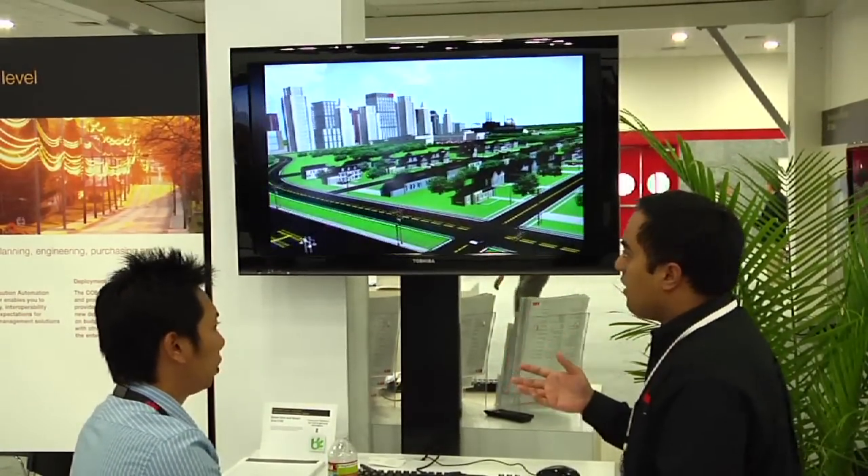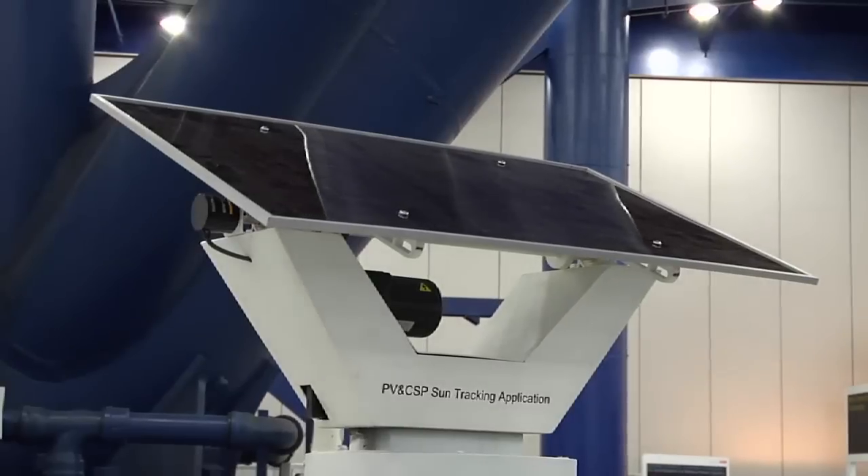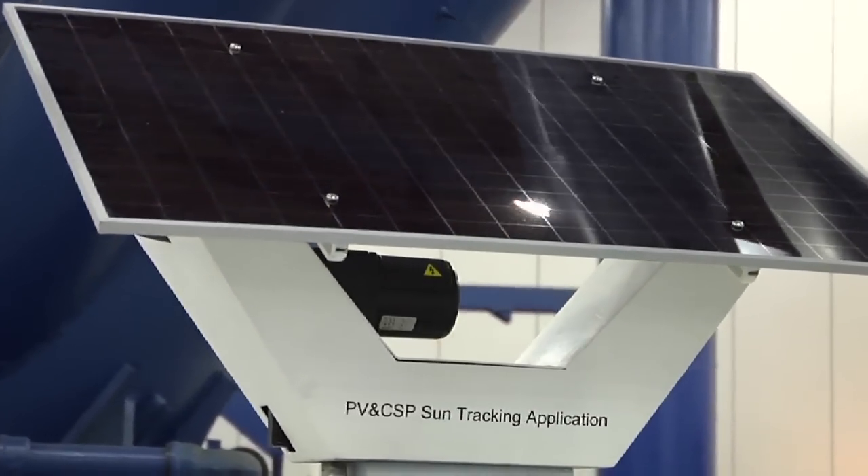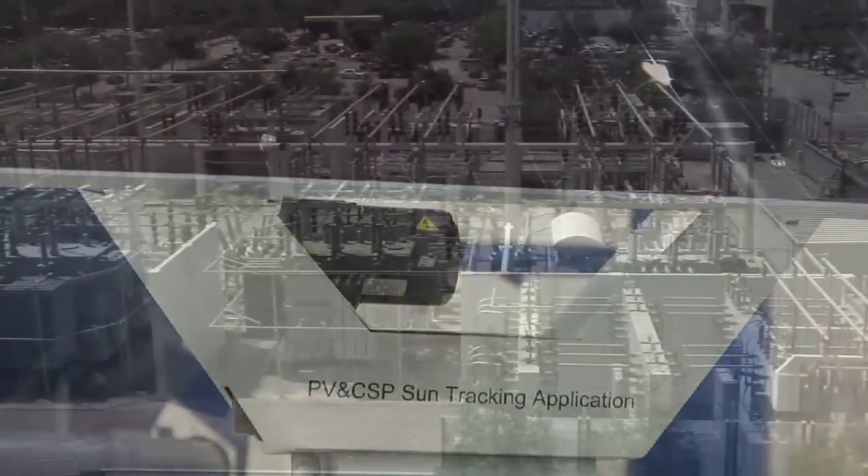Developers, operators, and utilities talked with an extensive team of renewable experts to learn how ABB delivers efficient, reliable, and safe solutions from the wind turbine or solar panel to the grid.